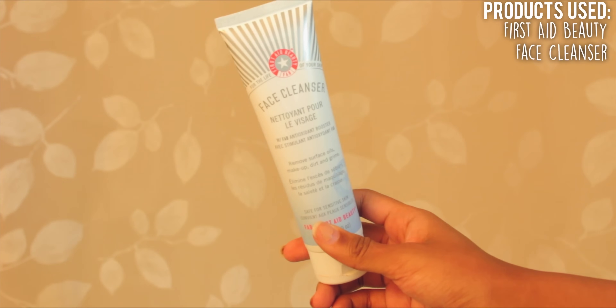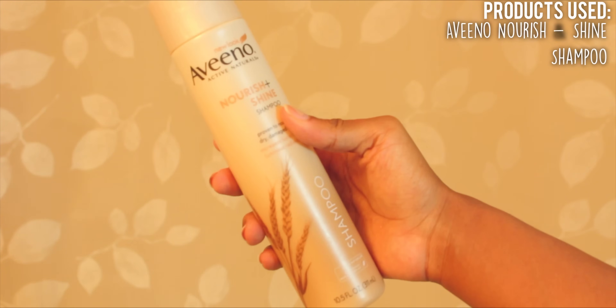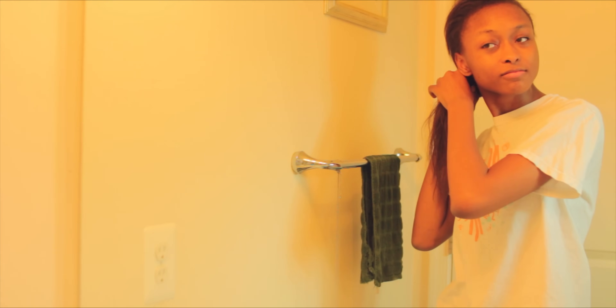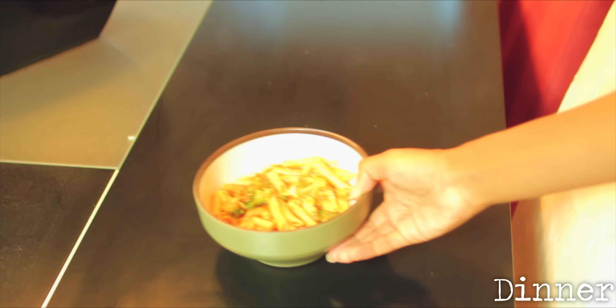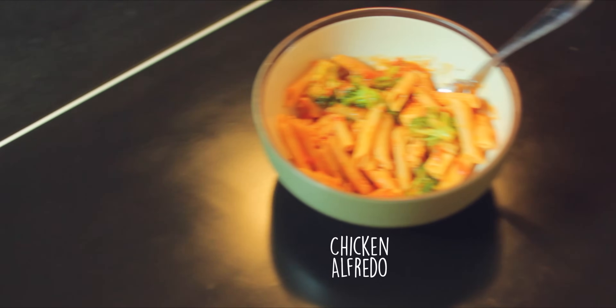These are some of the products I like using when I take a shower. After I take a shower I like to braid my hair. Then it's dinner time — tonight I just had chicken alfredo.